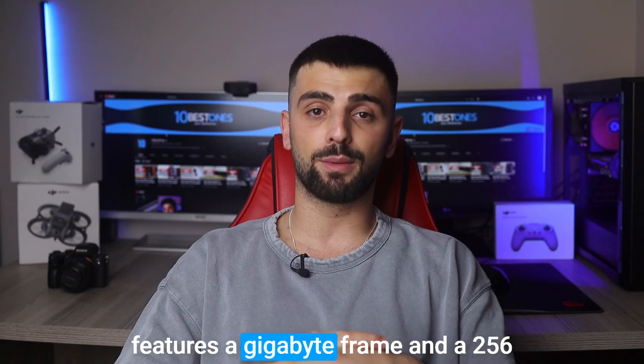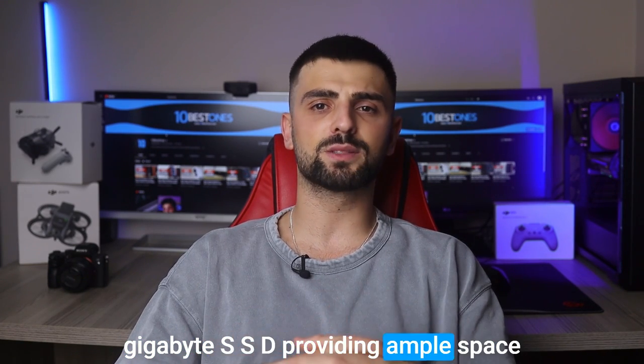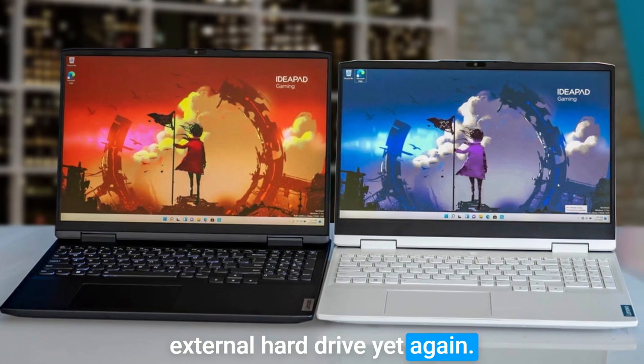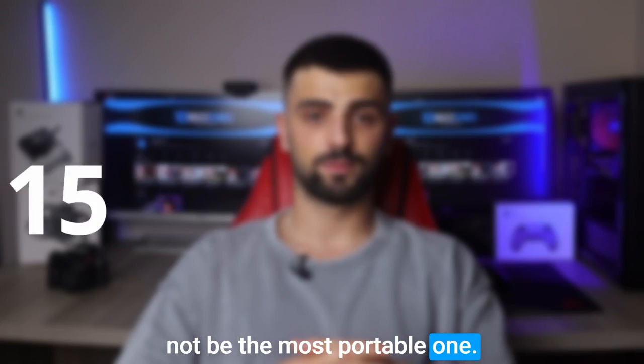The IdeaPad Gaming 3 features 8GB of RAM and a 256GB SSD, providing ample space for your Roblox games and other files. If you need more storage, you can simply connect an external hard drive. However, keep in mind that this laptop leans slightly towards the heavier side, so it may not be the most portable option.